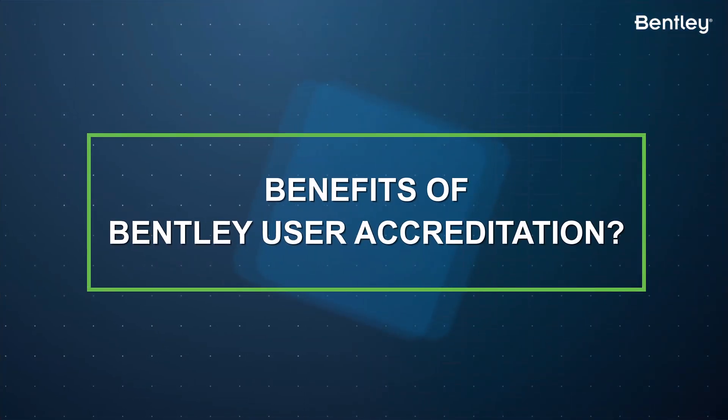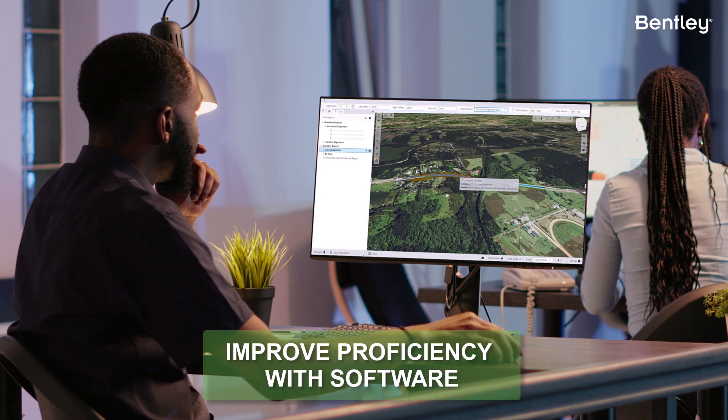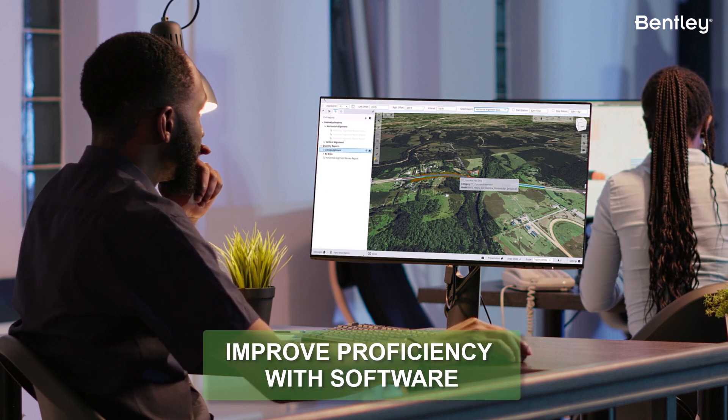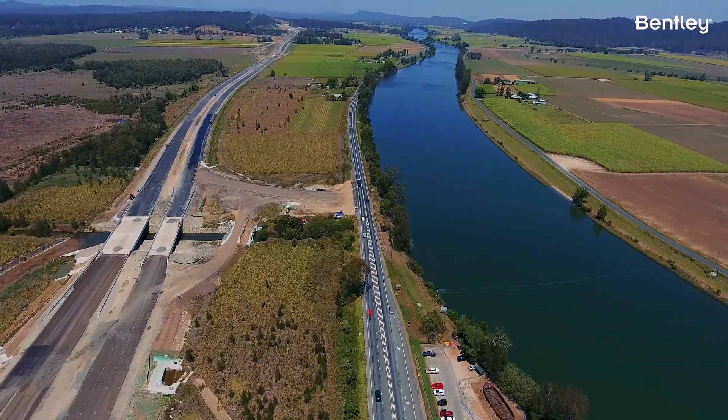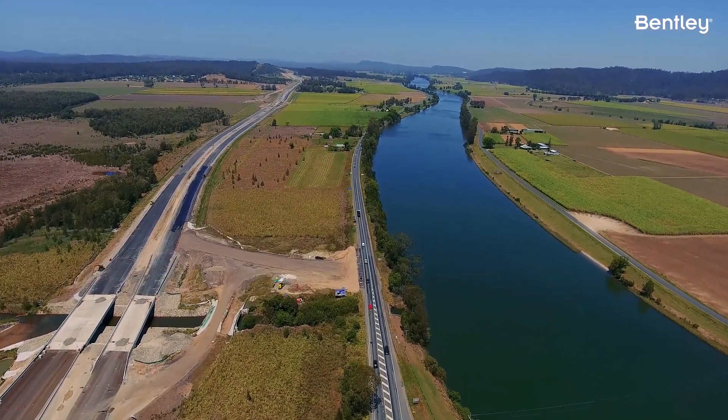So what are the benefits of the Bentley User Accreditation program? First, the program helps you improve proficiency with the software. By completing the courses and assessments, you gain a deeper understanding of the software's features and capabilities, and learn to use them more effectively.